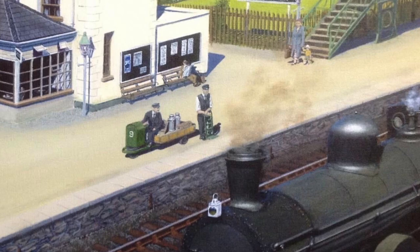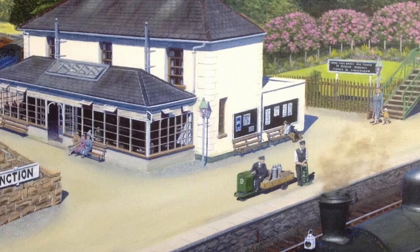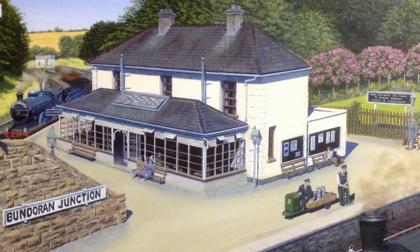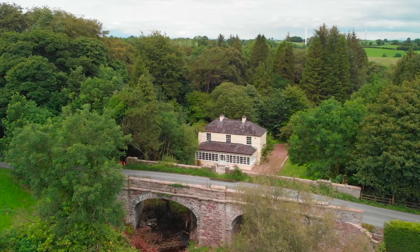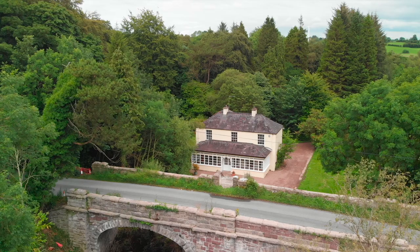There was also an electrically operated trolley to move luggage from trains from Belfast or wherever to the Bundoran line, to help people who were transferring from one train to another. Bundoran Junction has survived well and at the moment it is just about to be sold.